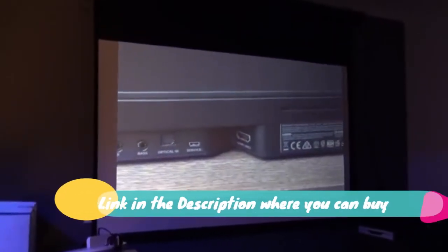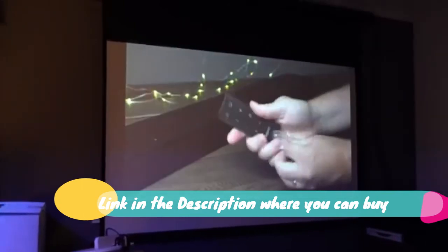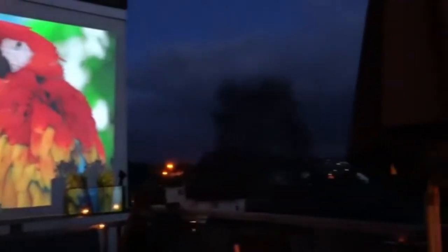Providing 4 hours of big-screen entertainment anytime, anywhere. WEMAX DICE 700 ANSI Lumens 1080p FHD Portable Outdoor Movie DLP Projector with Android TV 9.0 Smart OS.